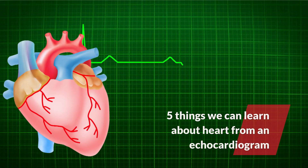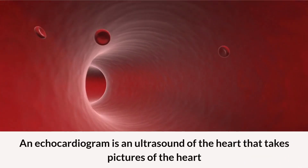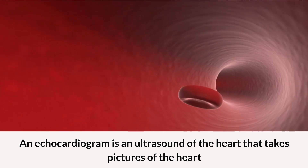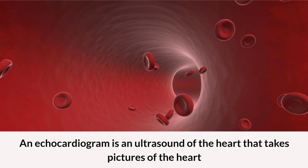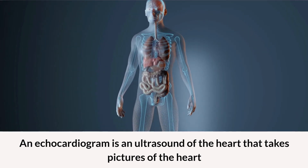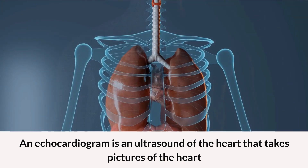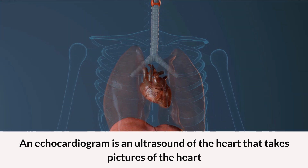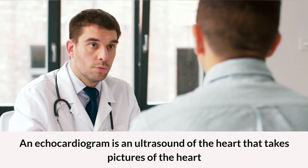Hi there. Hope everyone is having a good time. Some of you might have wondered what is an echocardiogram. An echocardiogram is an ultrasound of the heart. It takes pictures of the beating heart. A probe is used to send sound waves to the heart. It can create images of the entire heart. An echocardiogram can be done in two ways.